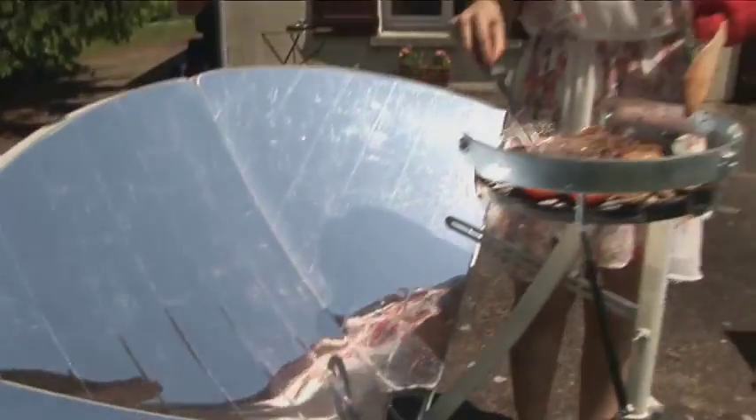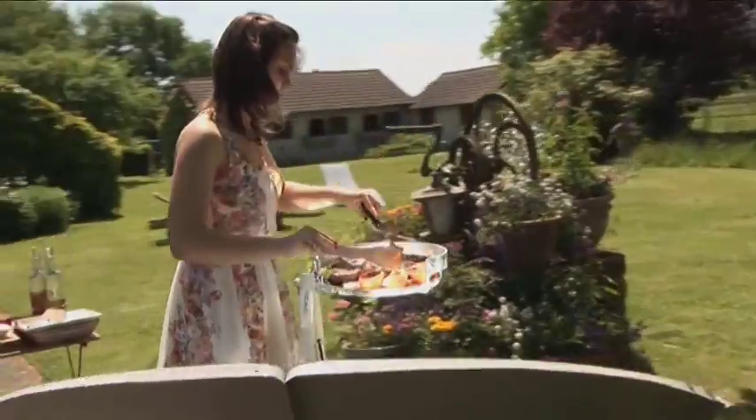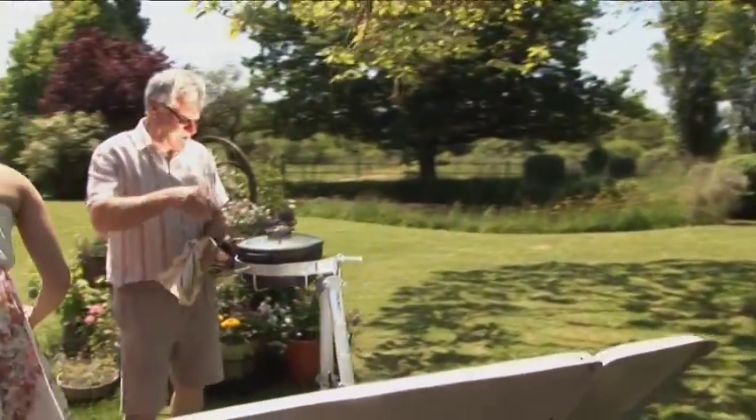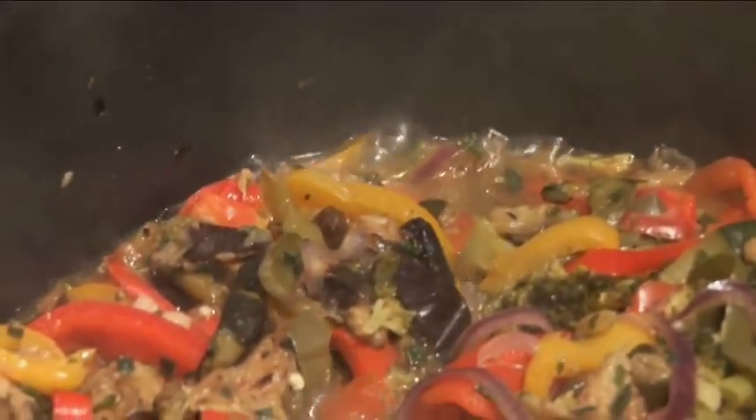All cooking methods are compatible with Solario: wok, fry, simmer, and grill. Cook vegetables, fish, and meat. You can easily cook healthy and original food. All natural flavors are preserved.